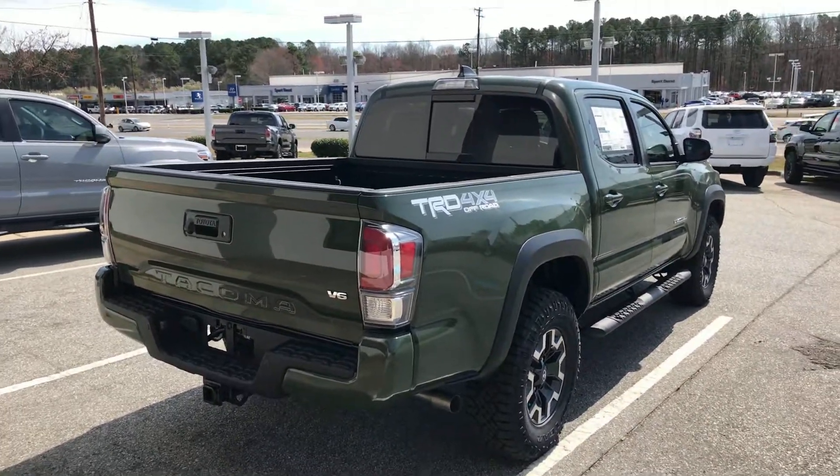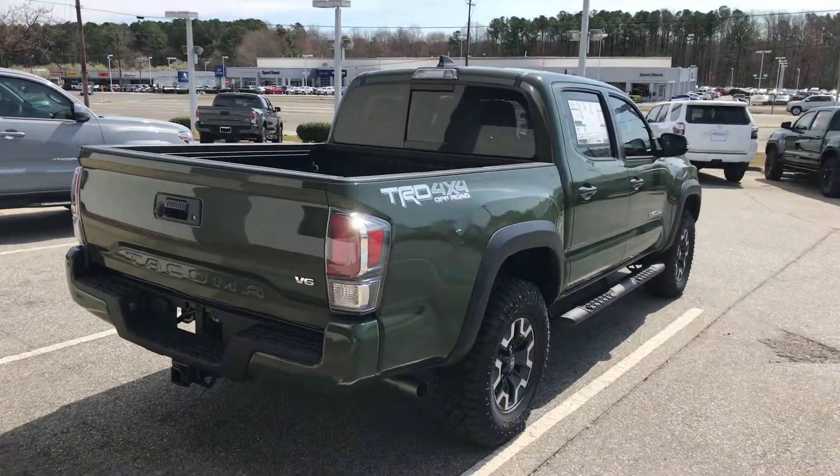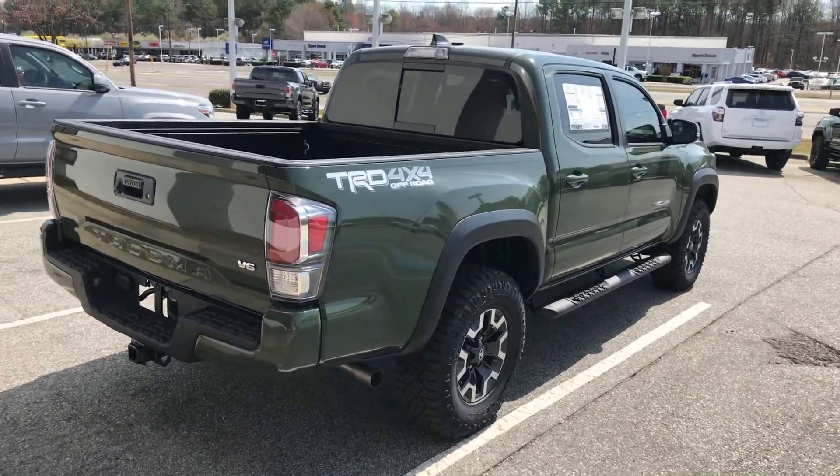Just to kind of give you a look at the rear here — man, this color just looks so good on this truck. Glad that it actually came out with it. So come on down, check her out, see what you think, and we'd be happy to take you out on the test drive.